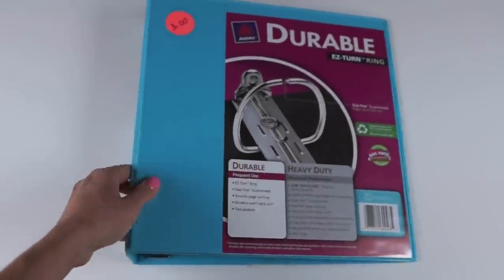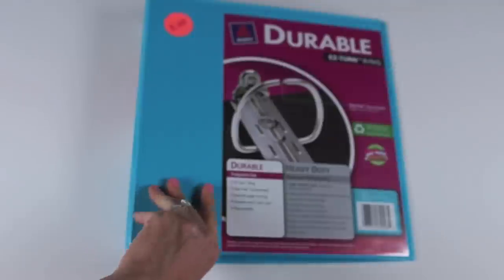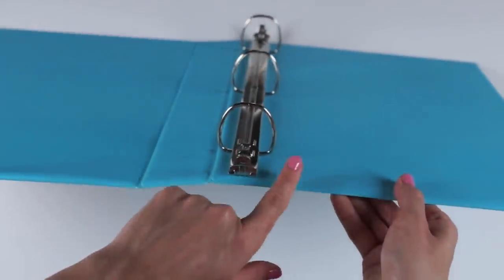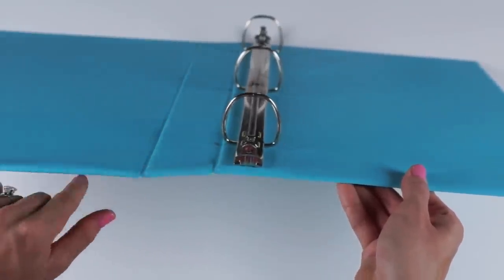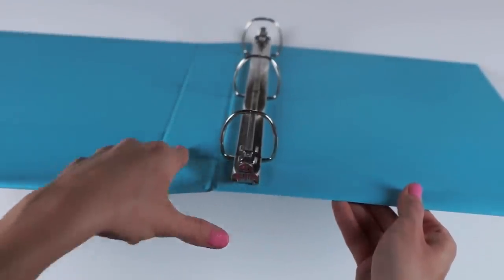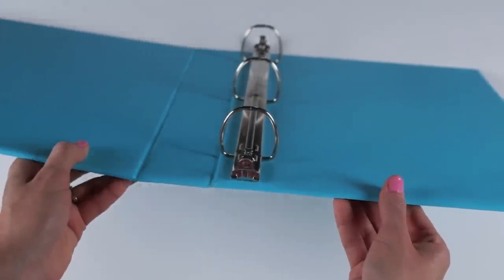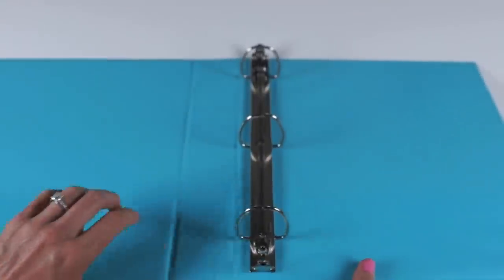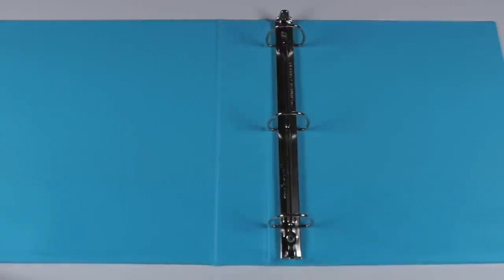The first thing I found at Target was this aqua blue binder. It's one and a half inches, made by Avery, and it was on sale for $3 — regularly $4. What I liked about it is how the rings are on the back spine as opposed to the center spine. A lot of binders, especially decorative ones, have rings on the middle spine, which causes papers to get caught and makes them hard to turn when you open and close the binder. So look for rings on the back spine. Three dollars was a great price and they had lots of other pretty colors.